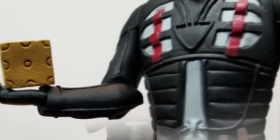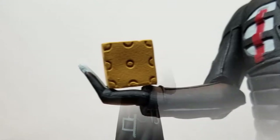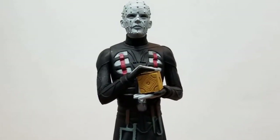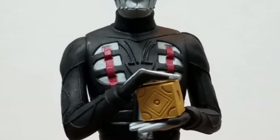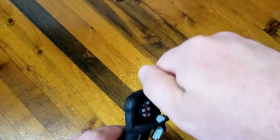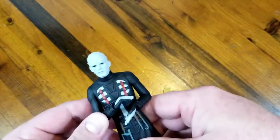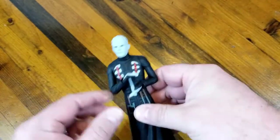First of all, you have Pinhead from the Hellraiser series. He does have his puzzle box and it comes free, so that's his little accessory. He actually holds it pretty well in his hands — we didn't have to tack it into place or anything. He does not have any feet, so his movement is restricted to his head, and because of that collar, he just looks left and right. He can kind of move his arms, but with the way they're positioned, there's not a whole lot of reason to do that.